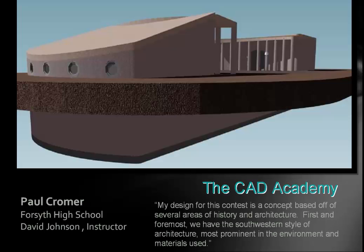Paul Cromer would have been a winner, but the judges — who are none of the people from the CAT Academy; it's a team of LEED certified experts, architects, and higher level educators — were concerned about egress in this house. But this was an amazing project. He wrote: 'My design is a concept based off of several areas of history and architecture. First and foremost, we have a southwestern style of architecture, most prominent in the environment and materials used.' It's amazing how well-versed the students are. This house uses adobe and a lot of nice natural features. It was a great submission.